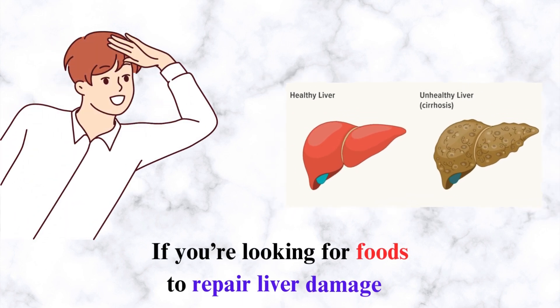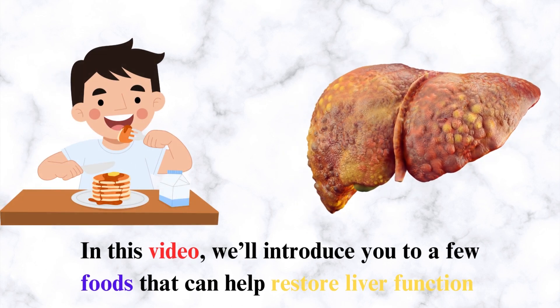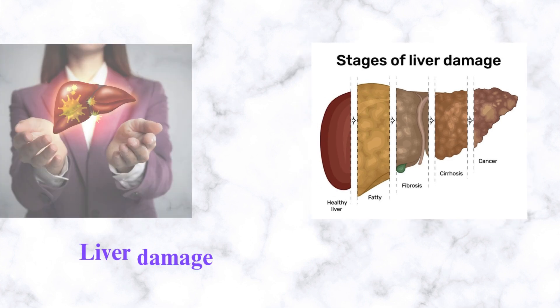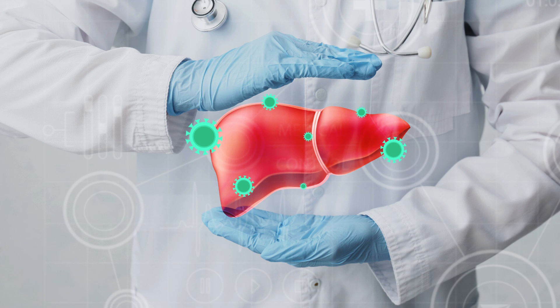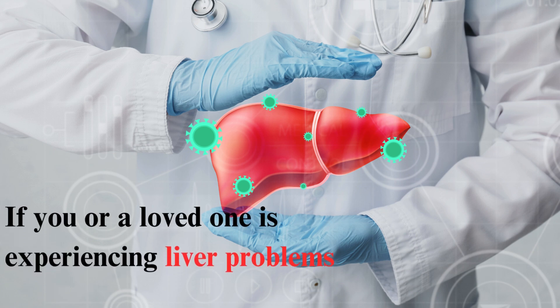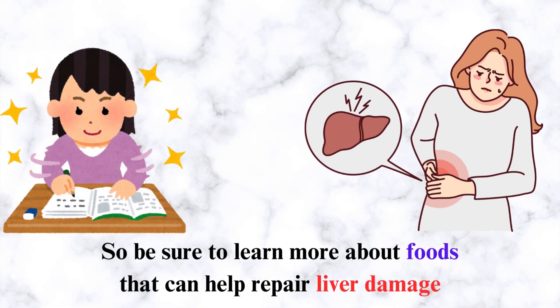If you're looking for foods to repair liver damage, you've come to the right place. In this video, we'll introduce you to a few foods that can help restore liver function. Liver damage can happen in several ways and can be caused by various factors. If you or a loved one is experiencing liver problems, give them the foods to eat to repair liver damage.